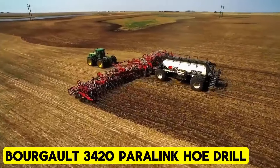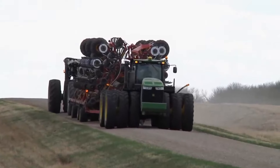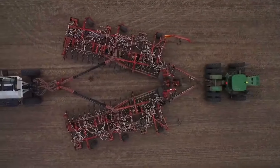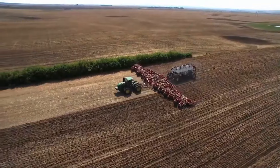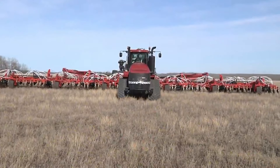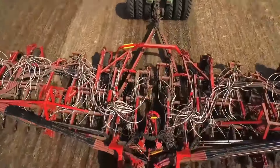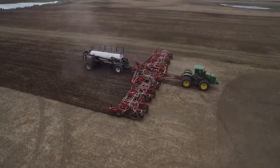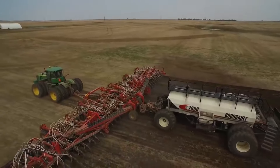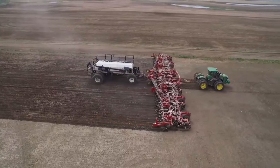Borgalt 3420 Paralink Hoe Drill. Experience a game-changing upgrade with the 3420 PHD for seating. Bid farewell to inconsistent emergence and sub-par seed placement with its speed tailored to conditions. Featuring Paralink Hoe Drill technology and the innovative Transfold system, it ensures precision. Select from 80-foot or 100-foot working widths to suit your requirements. For swift modifications, utilize the Paralink Quick Depth Adjust Setup. Seeking utmost accuracy? Opt for the Paralink Extreme configuration. Transporting is effortless, with its compact dimensions ensuring convenience on the move.